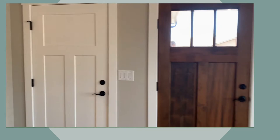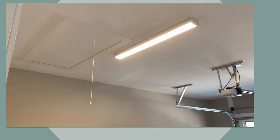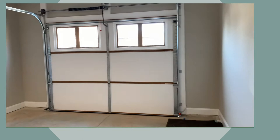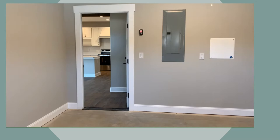Right next to your front entry is where you will come into the home from the one-car garage. Large one-car garage with a little bit of storage in the attic. This is a good-size one-car garage.